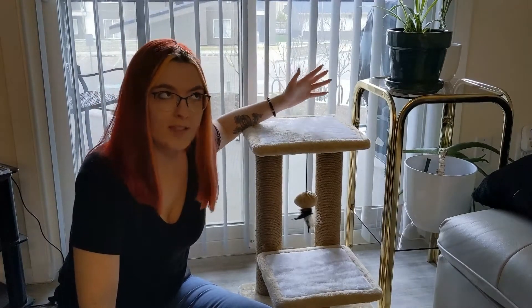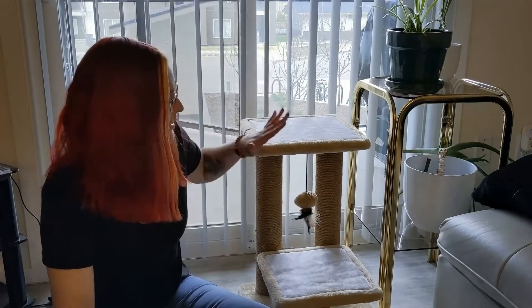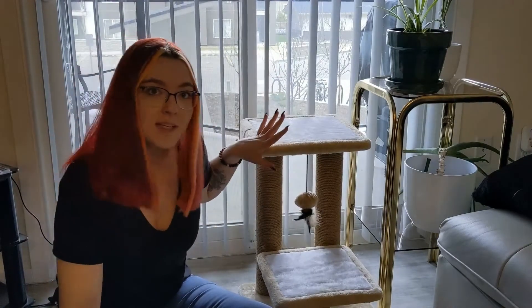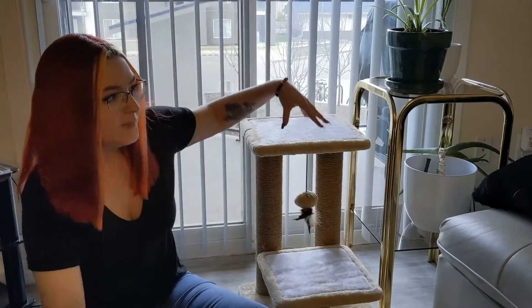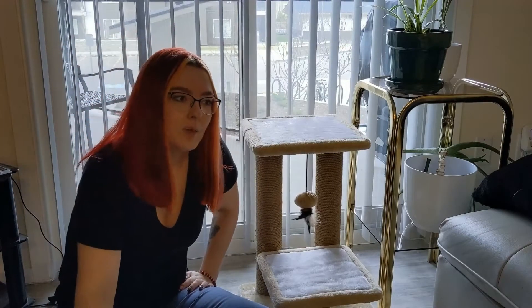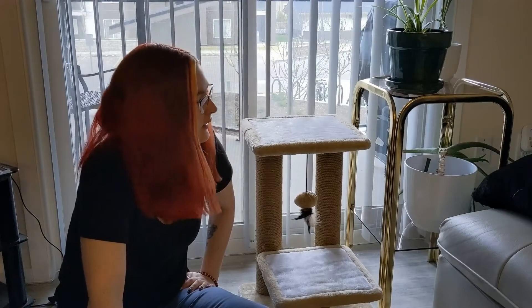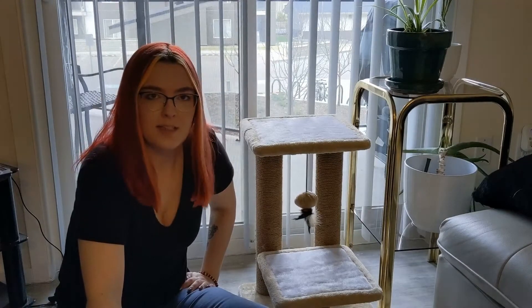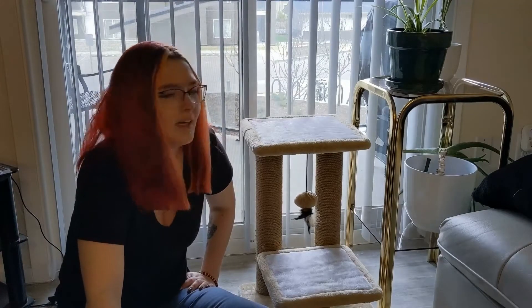My thought process was that she can sit up here and look at the traffic outside. I thought this one was cute because it's not too big — remember she is 8 years old, so she's not jumping too far up and not jumping too far down. That was the thought process at least, and hopefully she enjoys it. I still have to wait two more days, which I'm not happy about — I want her to come right now.